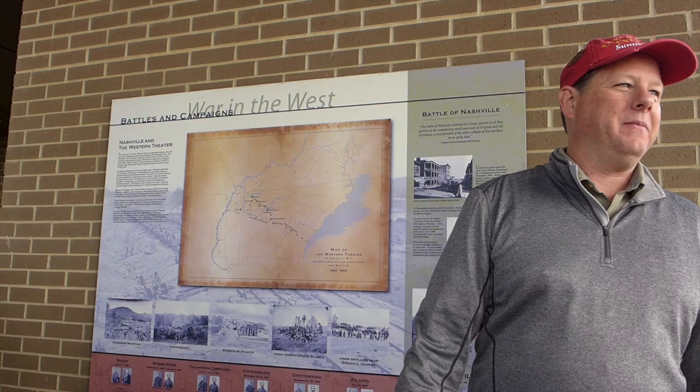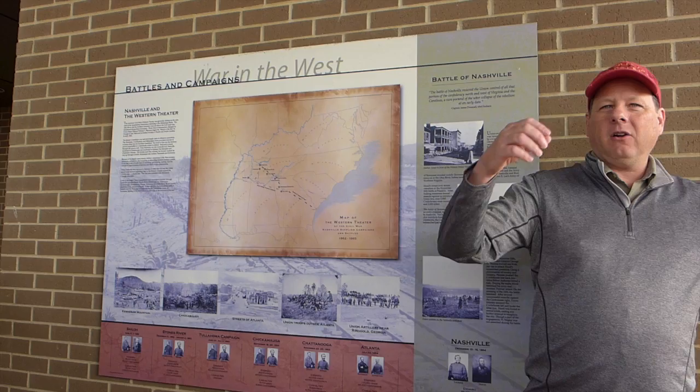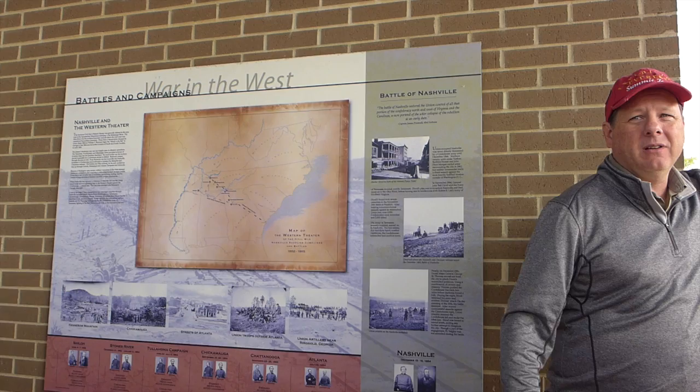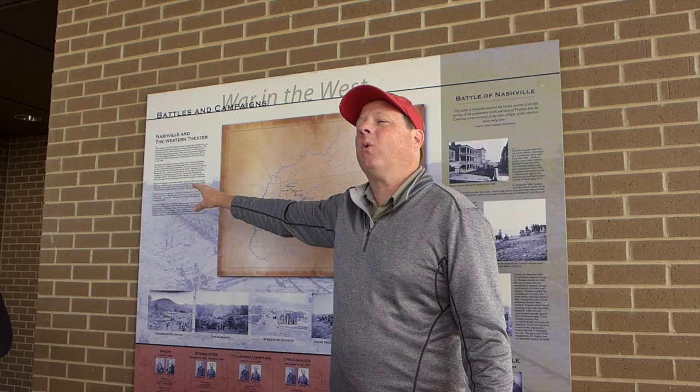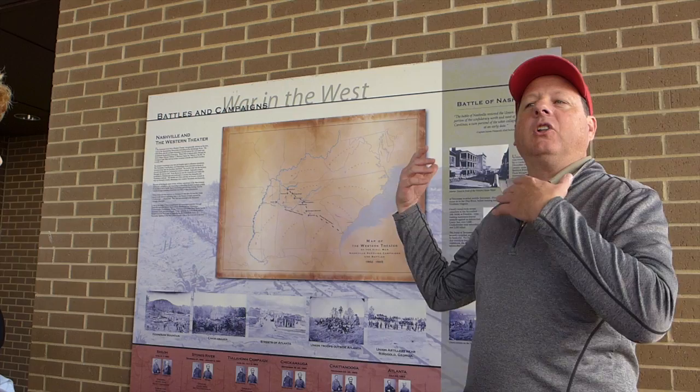Once the federal army has control of Nashville, they begin the process of fortifying the city. They build a series of not only forts but entrenchments about 14 miles long, running from the Cumberland River on the east, around the southern half of the city, to the Cumberland River on the west. The furthest fort, Fort Yellum, was located on the Cumberland River where Tennessee State University is today. The easternmost fortification was Fort Negley, and it was the largest — about four and a half acres in size.